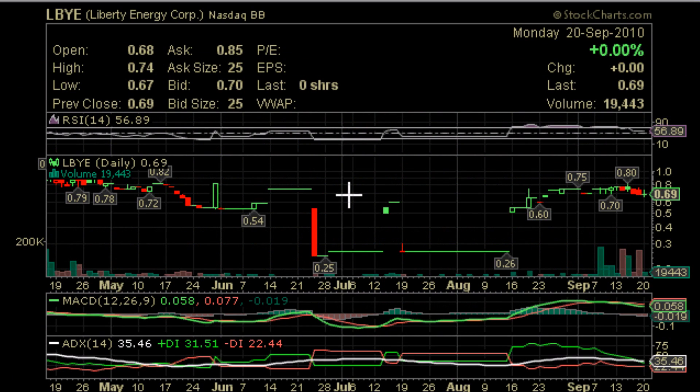Hello, this is YourStockAlert.com here today to bring you the chart of LBYE, Liberty Energy Corp., which is on NASDAQ. First of all, I'd just like to apologize — right now I'm under the weather, so I hope that doesn't affect this presentation on the chart of LBYE. So let's start.